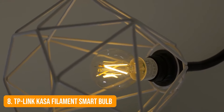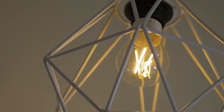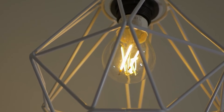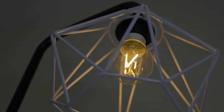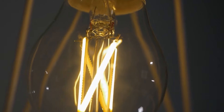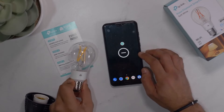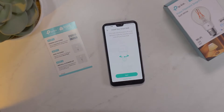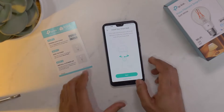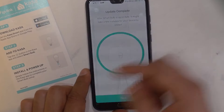Number 8: TP-Link Kasa Filament Smart Bulb. Affordable and reliable is usually the theme with TP-Link kit. Use the free Kasa app for Android and iOS devices to remotely control these smart lights from virtually anywhere — no hub required. They're cheap and you can get them up and running very easily without having to buy a separate gateway. The lights have Wi-Fi built in and connect directly to your secure home Wi-Fi network, so you can get going right away. Control them from anywhere, including turning lights on and off, dimming them, and even changing colors.